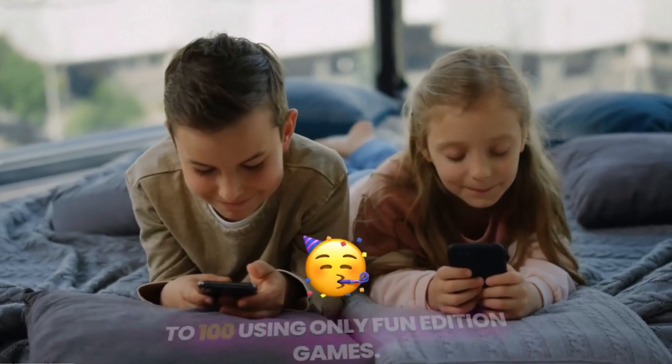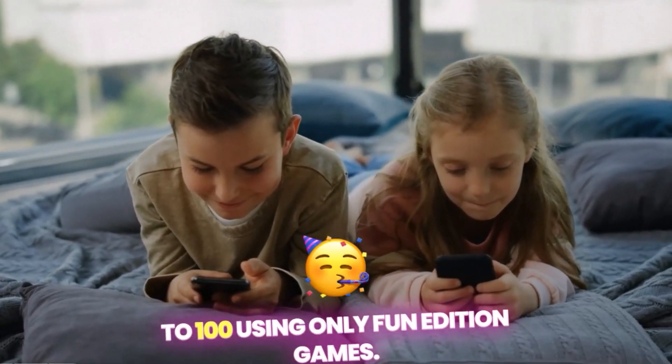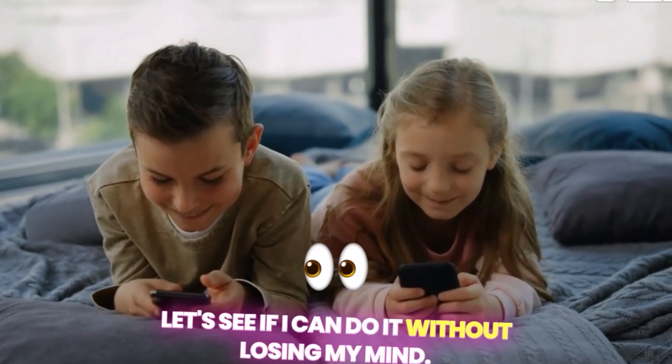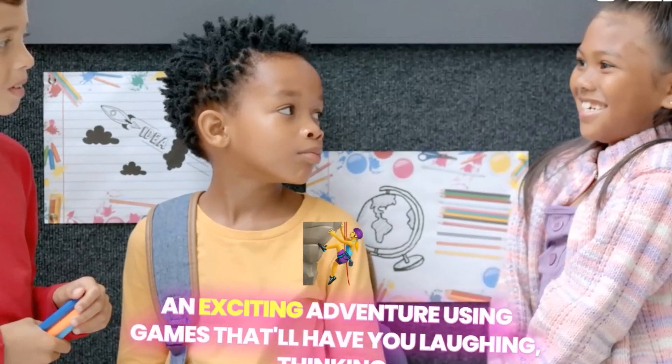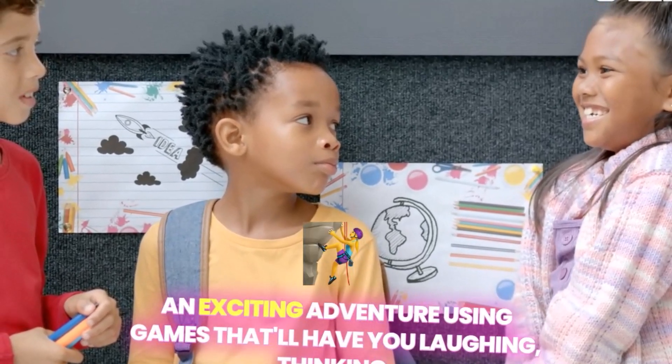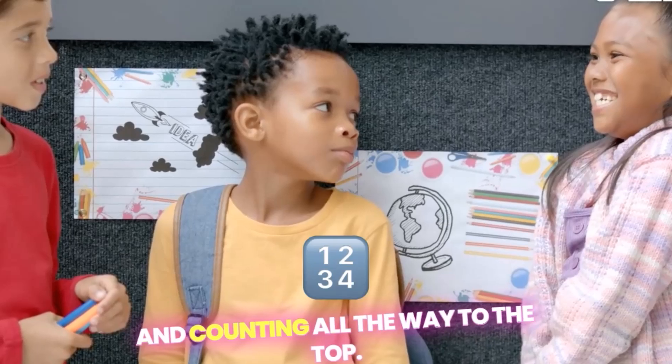Join me as I challenge myself to count to 100 using only fun edition games. Let's see if I can do it without losing my mind. Today, we're going to make learning to count to 100 an exciting adventure, using games that'll have you laughing, thinking, and counting all the way to the top.